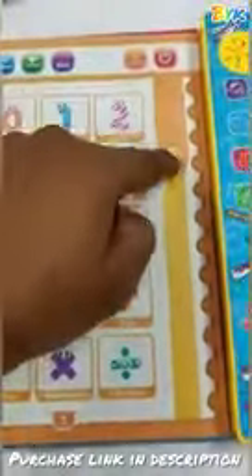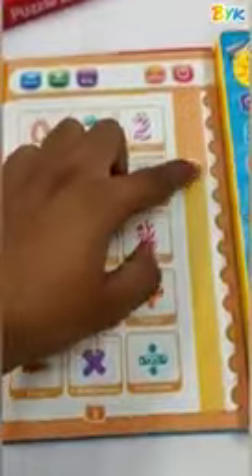On the third page we have the numbers. You just have to activate the page. There is a question mode as well. Then we have fruit names, and here are some small activities.